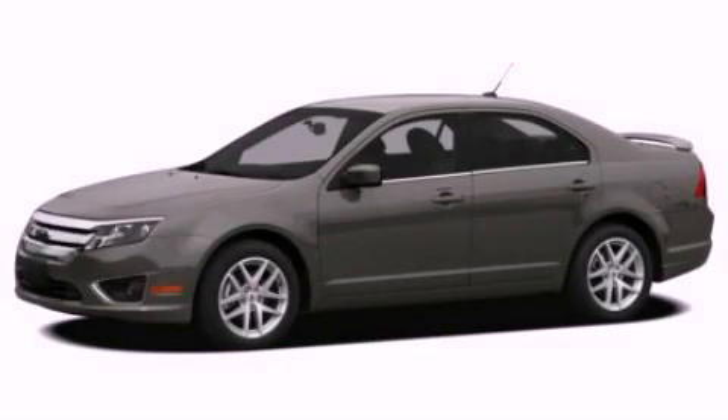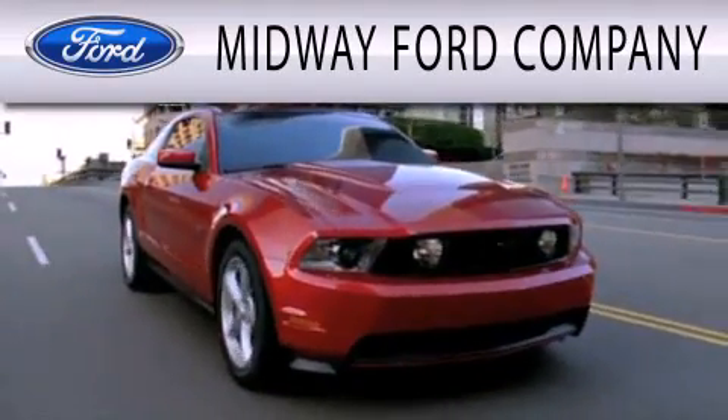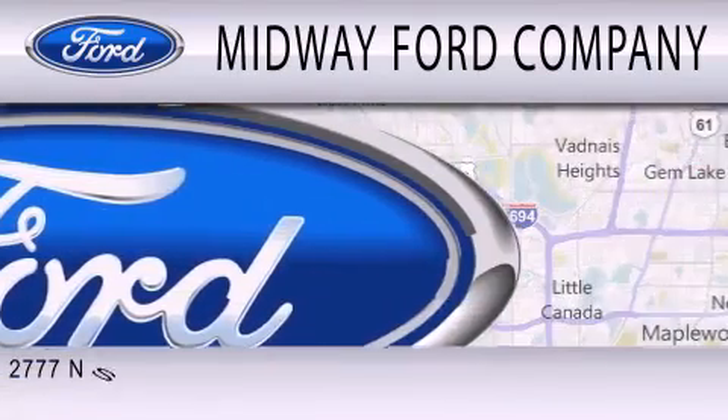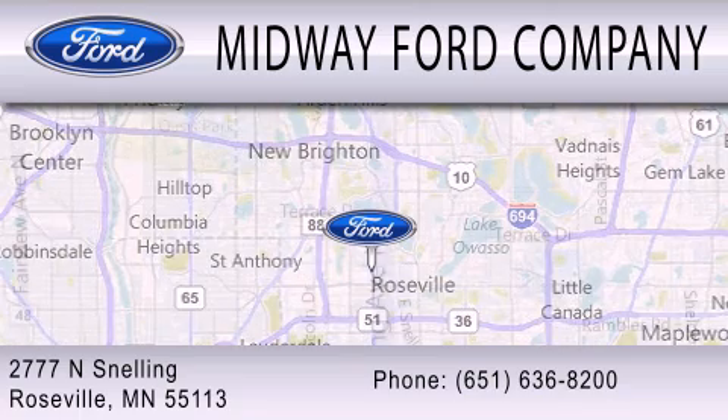We invite you to contact us today to learn more about this vehicle. Midway Ford Company is dedicated to doing everything possible to ensure that the experience you have selecting your next vehicle is as pleasant as possible. We are located at 2777 Snelling Avenue North in Roseville.